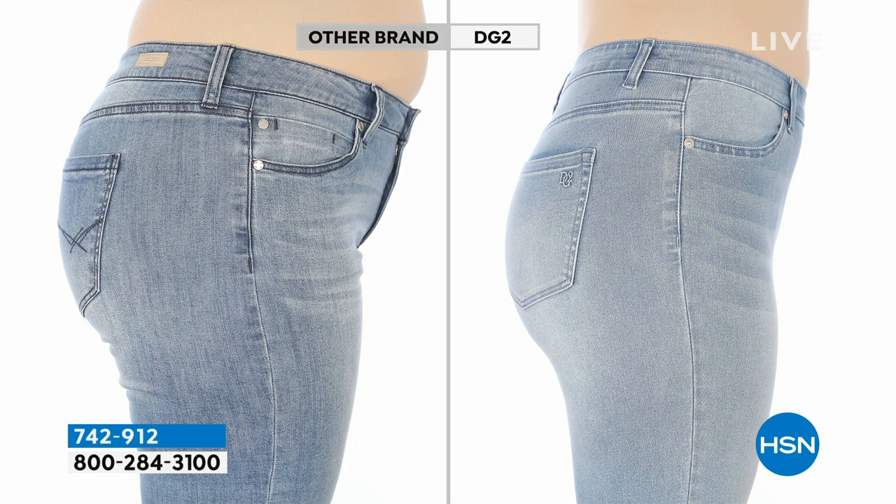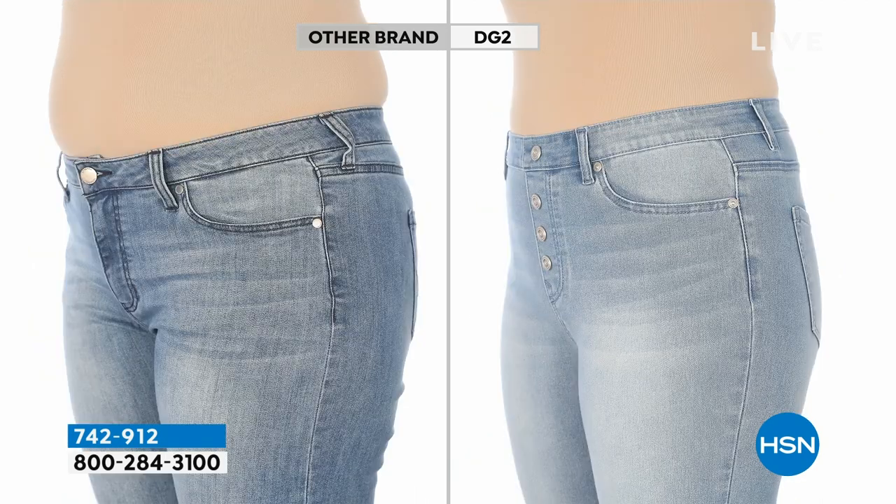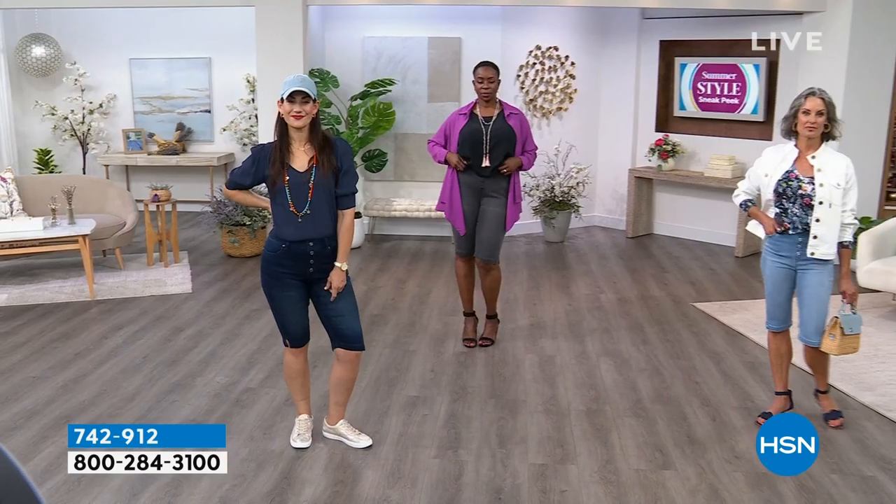Here's that hundred-dollar-plus department store bermuda short we purchased, and then look at the transformation with virtual stretch. We go through weeks of legal requirements for these before-and-afters — she can't hold her stomach in, no filters, no retouching, lighting cannot change. It is the jean doing the work. You can see the stretch, the smoothness, the flatness, the lift, and the length. This bermuda short in virtual stretch with the faux buttons is perfection.